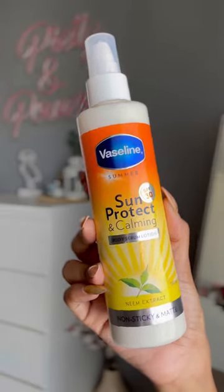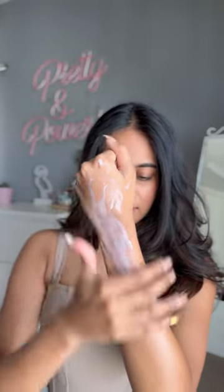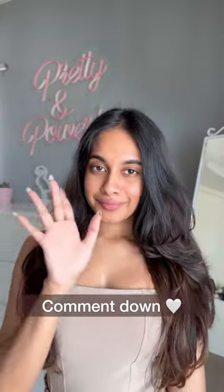The last one is the Vaseline Sun Protect and Calming Serum Lotion, which has SPF 30. It is a very lightweight cream-based sunscreen in a pump bottle, perfect for everyday use. It retails for Rs. 449. Comment down for more such videos.